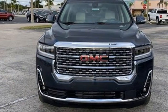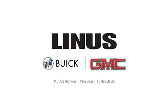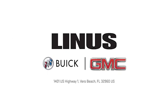You need to drive it to believe it. See it for yourself today. We work hard to serve you, and our goal is to help you find the best vehicle. Call us today or stop on by. We're located at 1401 US Highway 1 in Vero Beach, Florida.